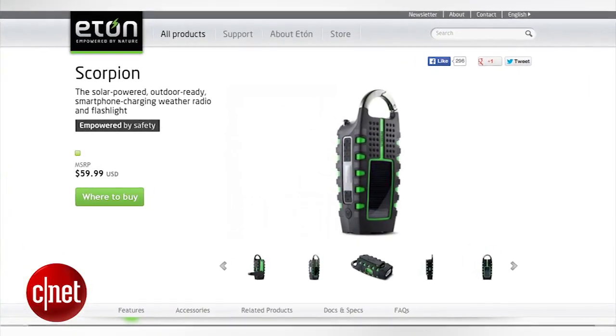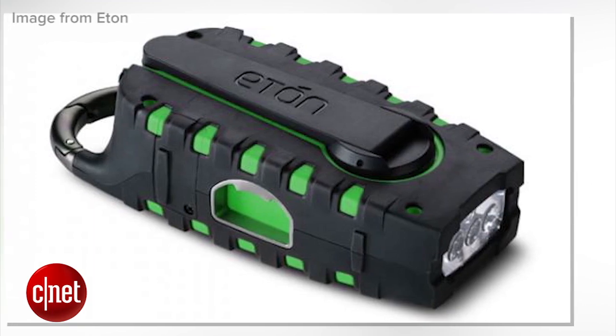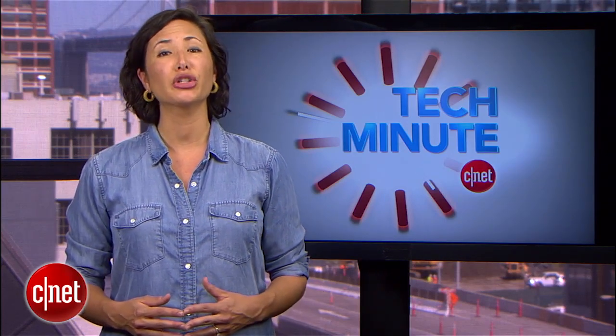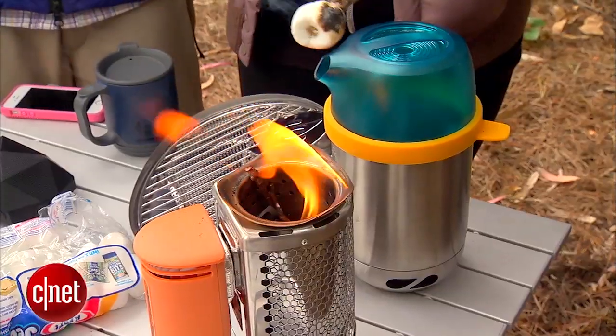Another great charging solution is the Eton Scorpion, a solar-powered radio and flashlight that can provide a charge and weather information. For $50, this all-in-one gadget can provide the creature comforts you want, including a bottle opener, and the emergency information you might need.